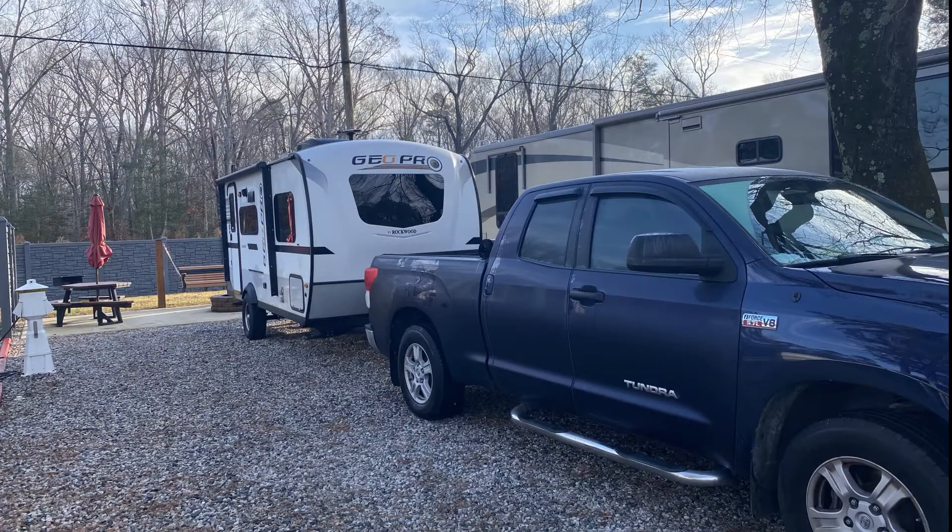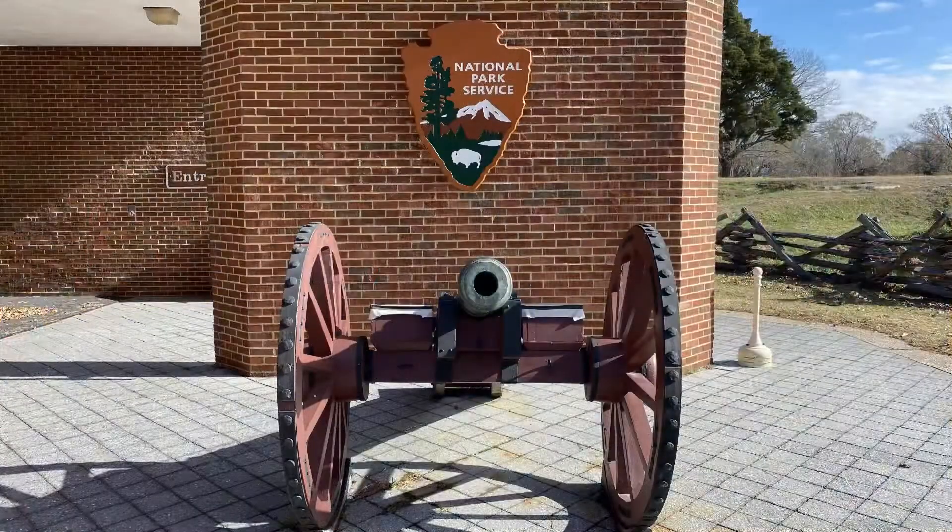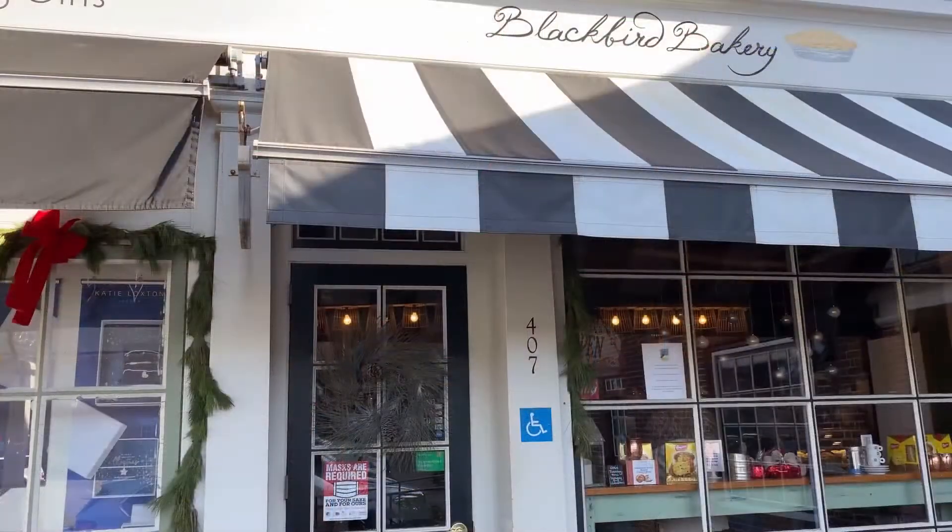Good morning! We're fixing to leave Anvil Campground this morning. It's beautiful — best weather we've seen so far. We're going to have a great time at Yorktown National Battlefield. Before we get there we're going to swing through downtown Williamsburg to grab some coffee and breakfast.